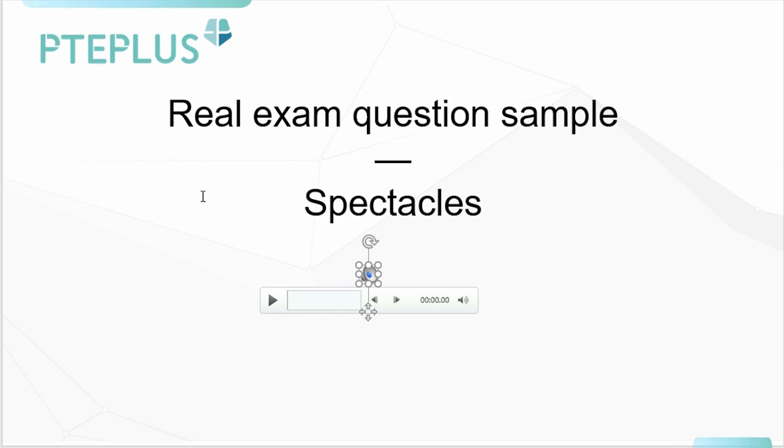Okay, now we've listened to the passage. I hope you remembered what I told you about differences between aspects and details and what we should be focusing on when we're taking notes. Now I'm going to be giving you 30 seconds to organize your notes, and your time starts now.